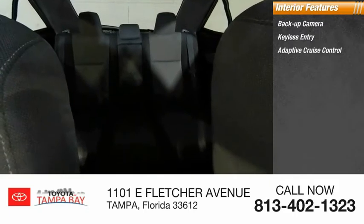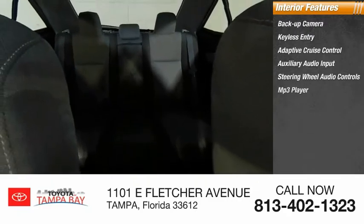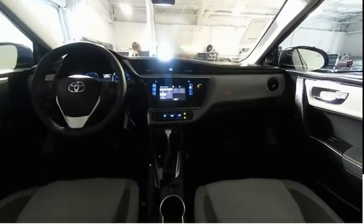Inside you'll find backup camera, keyless entry, adaptive cruise control, auxiliary audio input, steering wheel audio controls, MP3 player, lane departure warning, cruise control, trip computer, and child safety locks. Come see the car for yourself.